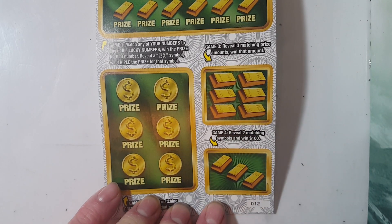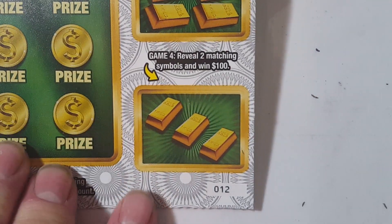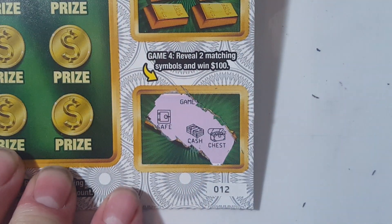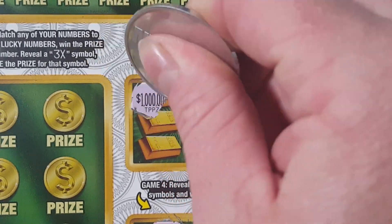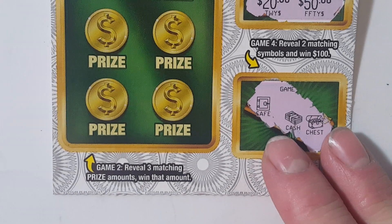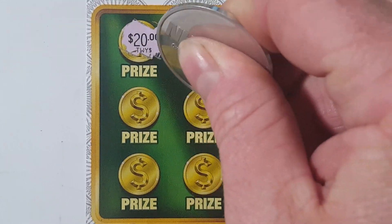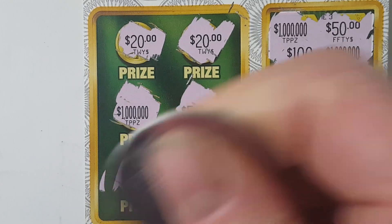I'm gonna switch this up and do it a little bit different. We got ticket number 12. I'm gonna start down here at the bottom. We're looking to match two symbols: 100 bucks, safe, cash, and chest. Three like amounts win that amount — that'd be nice. Three lucky amounts win that amount.